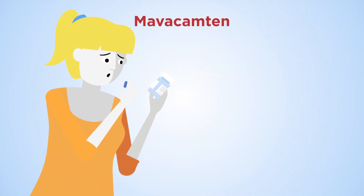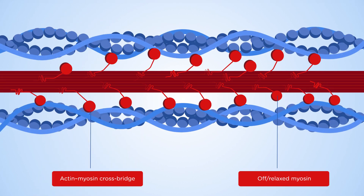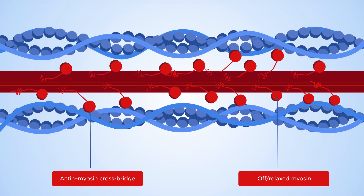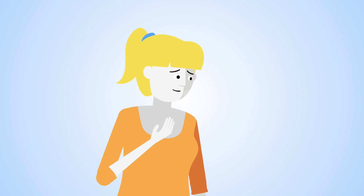Mavacamten is a once-a-day oral investigational therapy for obstructive HCM. It targets the underlying mechanism of HCM by inhibiting and therefore reducing the number of actin-myosin cross-bridges. It improves how the heart relaxes and fills with blood, reduces how hard it works to pump, and reduces how much energy is used for each heartbeat.